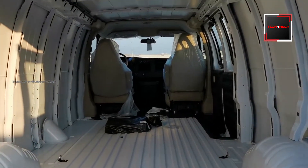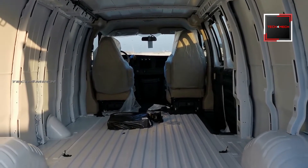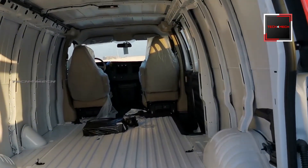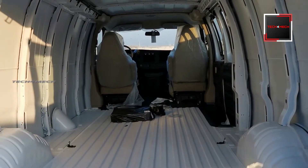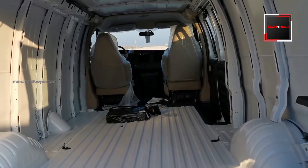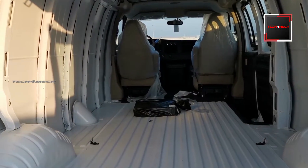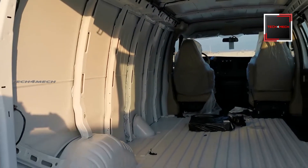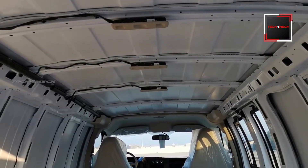In my opinion, we can use this as a multi-purpose place. We can use this space for an ambulance or as a tool van. The back area can be used as a workspace. There are three lights on the roof.